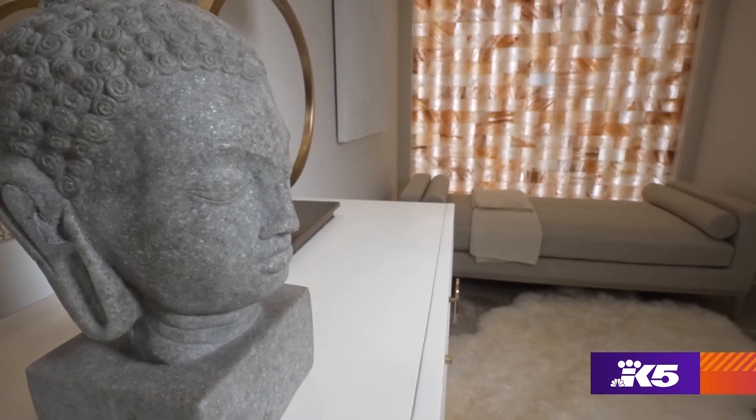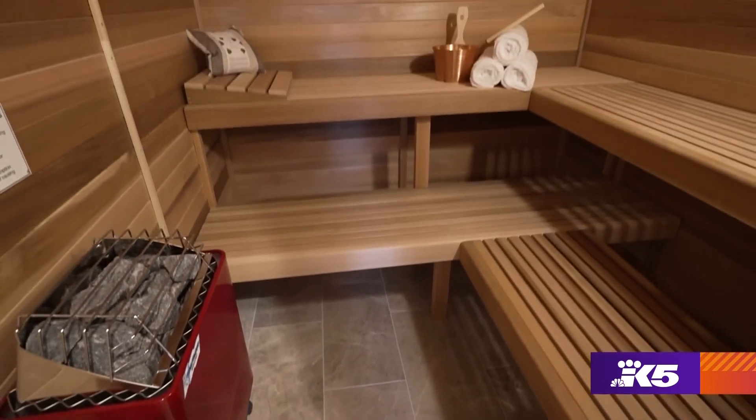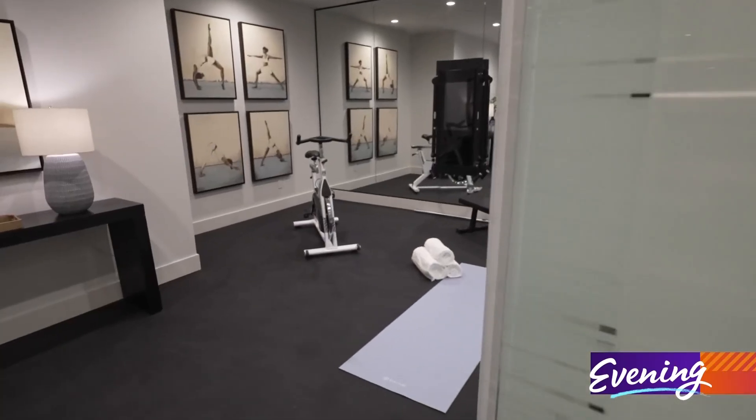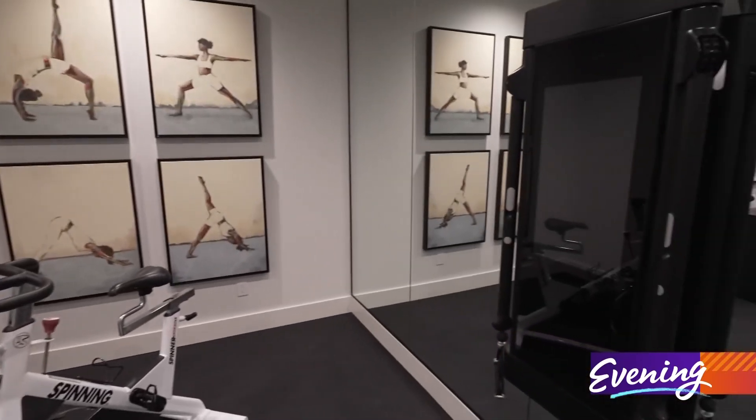If self-care is your thing, the downstairs is all for you. I call it the health and wellness level. There's a sauna, which is awesome especially in these cold winter months, and an exercise room with a Tonal on the wall, which is really cool.